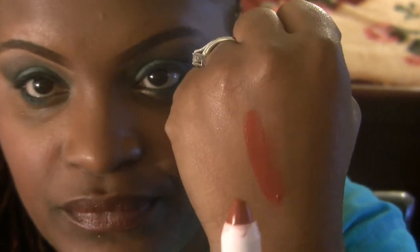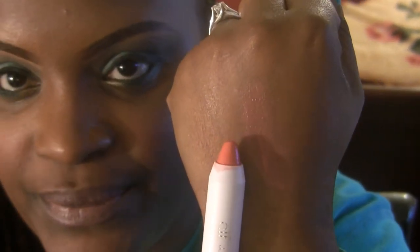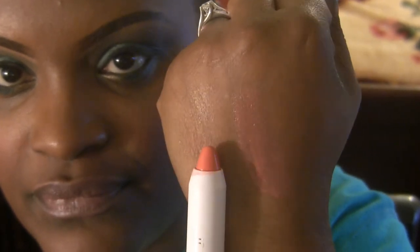The next one I'm wearing on my lips is called Movie Star. The one after that is called Pink Umbrella. And the last color is called Summer Night.